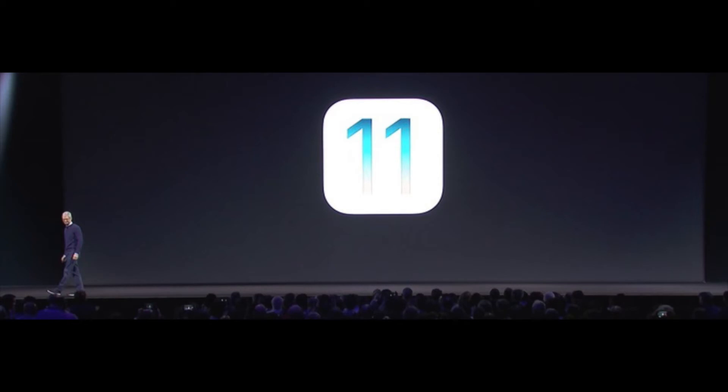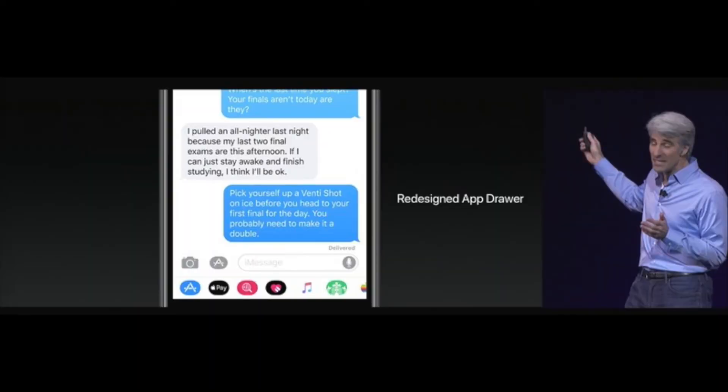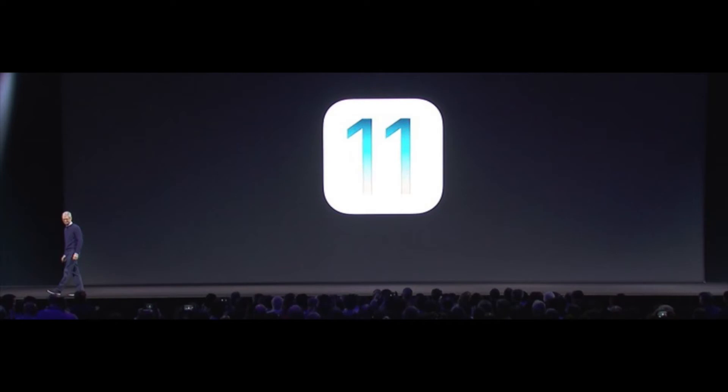Next up, iOS 11. Craig Federighi got back on stage, and the first thing he mentioned was that iMessage is getting a redesigned app drawer that makes it easier to use stickers — which did need a new makeover. iMessage is also getting optimized device storage and smaller, faster backups, with messages stored and synced in the cloud across devices. Basically, your text conversations go to the cloud and only a few are stored locally on your device. But it's cool — if you get a new device, just sign in and all your messages come over.